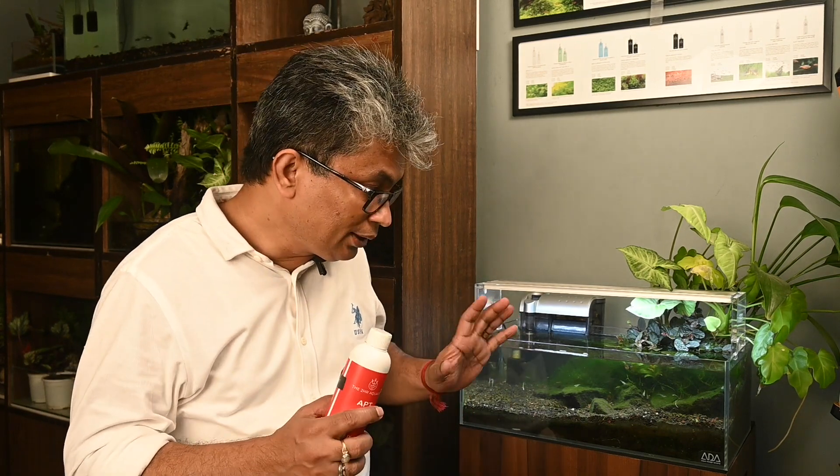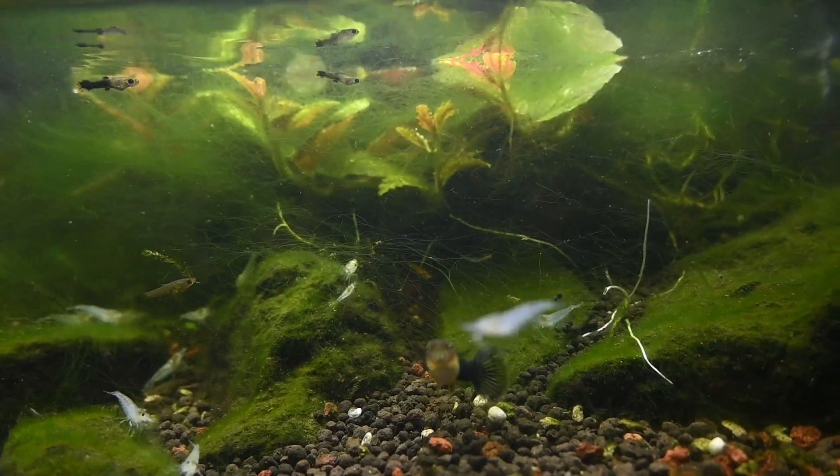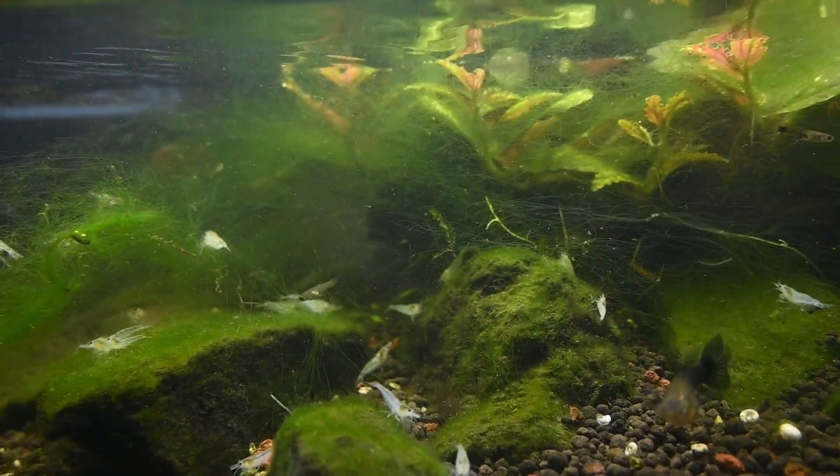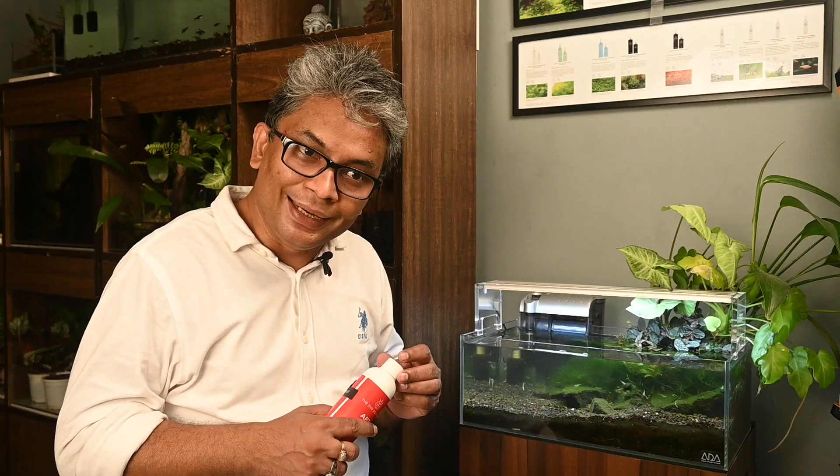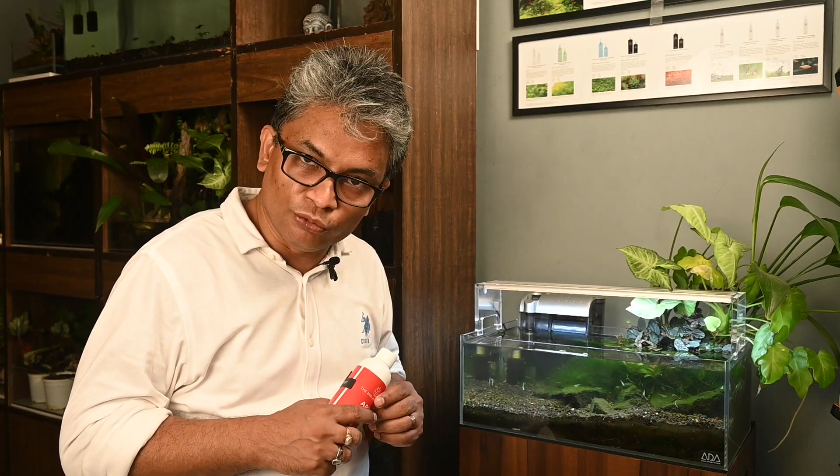But once a tank reaches this stage, you can see a lot of filamentous algae. Bringing it back into balance in that way might take a lot of time, and hence you might consider using an algaecide in this situation.